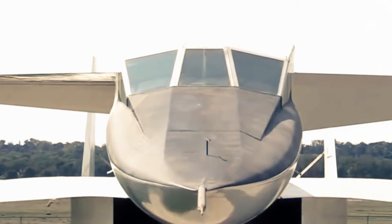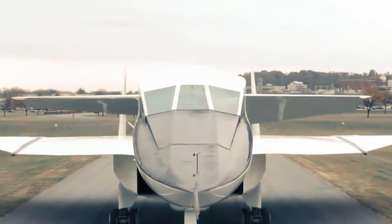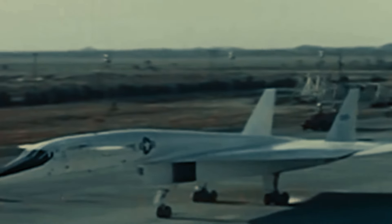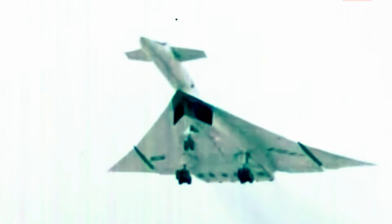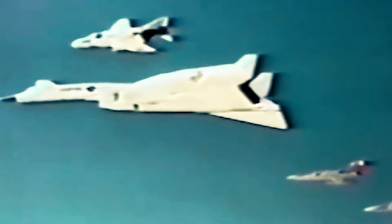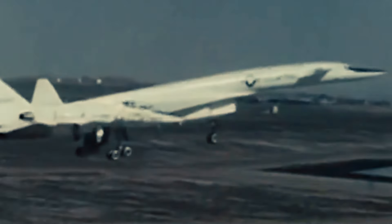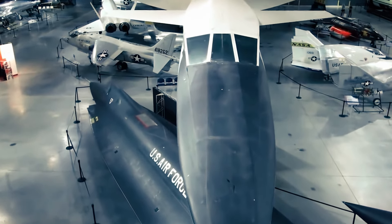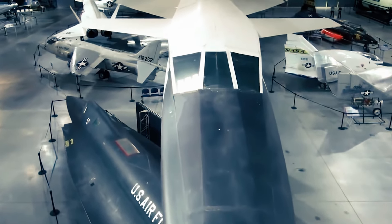Even though the XB-70 program was ultimately canceled before the aircraft could enter service, it had a significant impact on aviation technology. Valuable insights gained from the program greatly influenced the design of future aircraft, especially in the realm of high-speed and high-altitude reconnaissance and strategic bombers. The XB-70 also serves as a powerful reminder of the Cold War era and the remarkable skills and aspirations of aerospace engineers of that period.